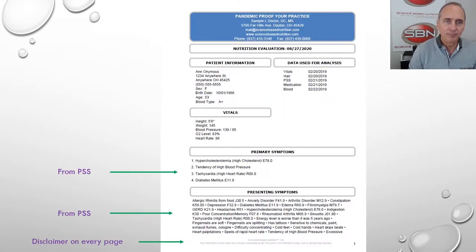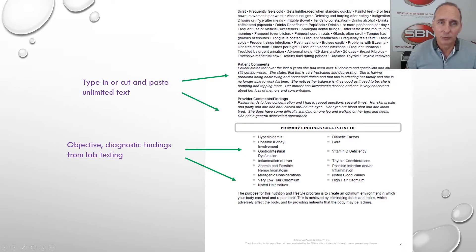So let's get right into it. This is what's going to be on your report, and this is the way it's going to print out. When it says PSS — PSS means our patient symptom survey. You, the SBN member, are going to send a link to the patient, and the link is going to send them to SBN to fill out their patient symptom survey and their medication. The patient puts all their symptoms in, and they list up to four primary reasons why they came in and other presenting symptoms. There's a disclaimer on every page, and this patient had lots of symptoms.